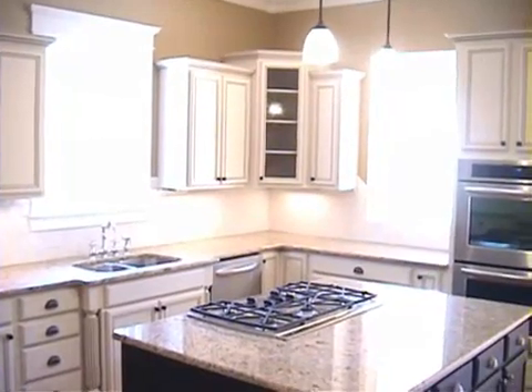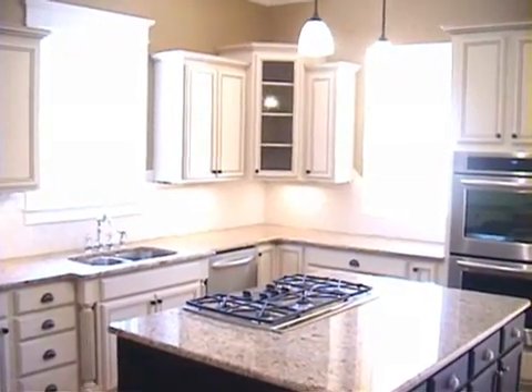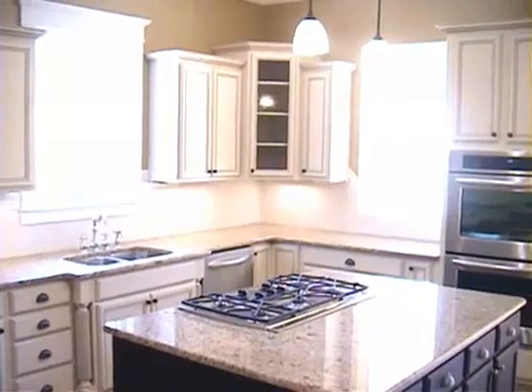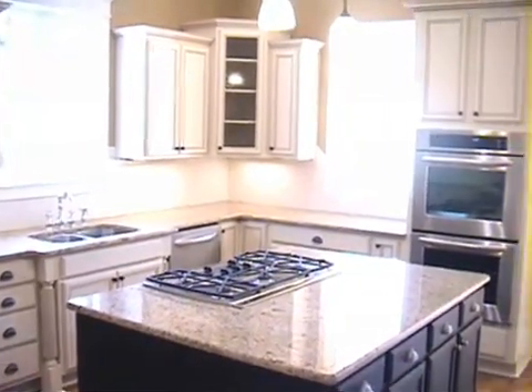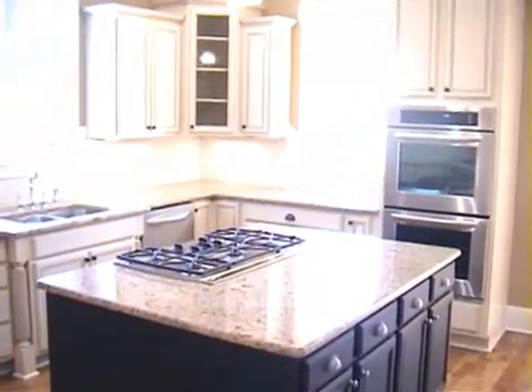Taking a closer look at the kitchen, you see the painted with a glaze maple cabinetry. It's got soft-close doors, stainless steel appliances, a double oven by KitchenAid, and a gas cooktop.